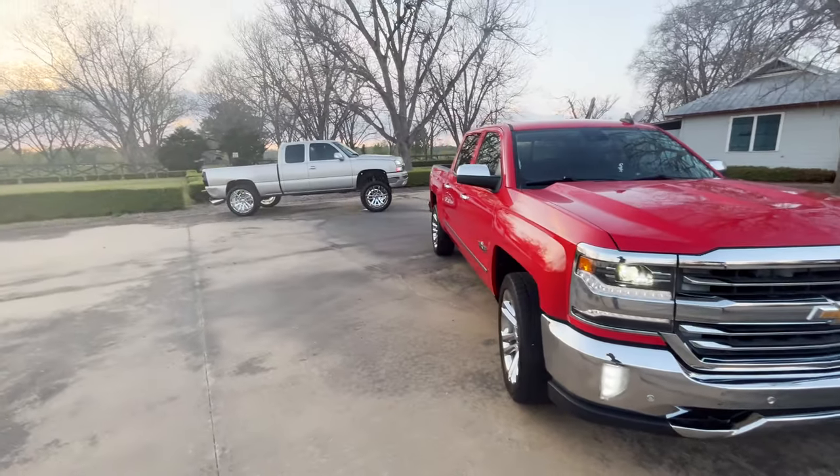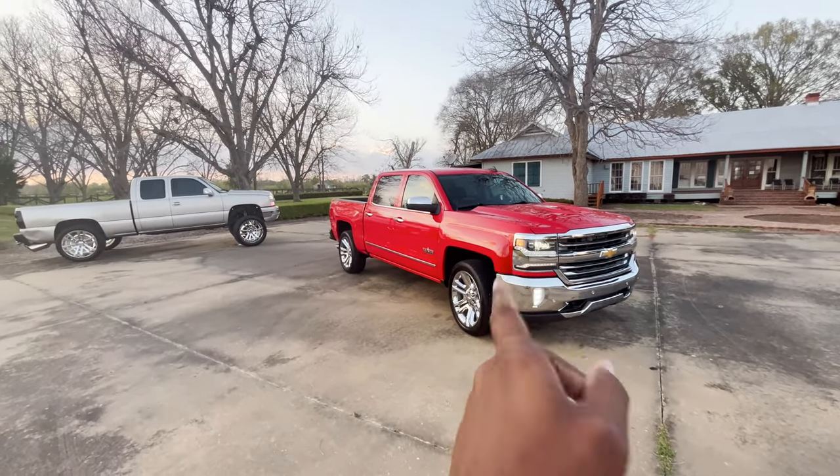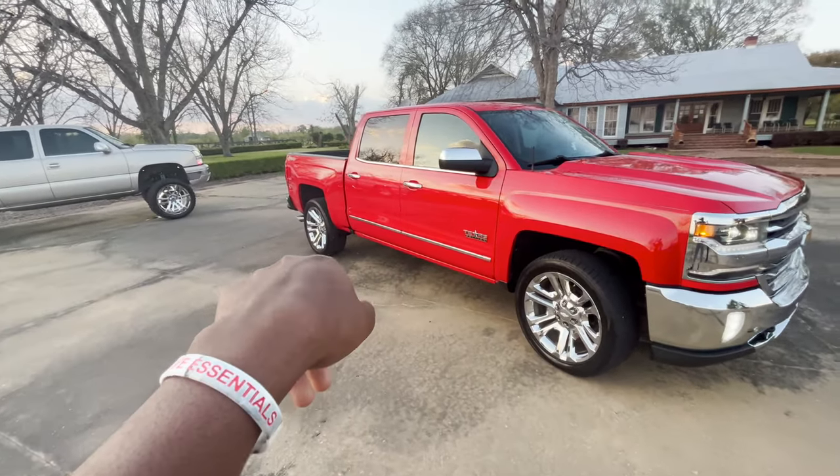We out of here. Check them out. But I'm ready for this thing to be sitting on some 35s — I'm tired of nose diving. This is just not for me. I like it assing down, not the front end.